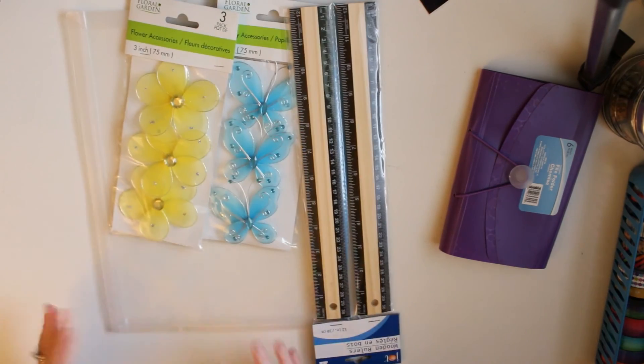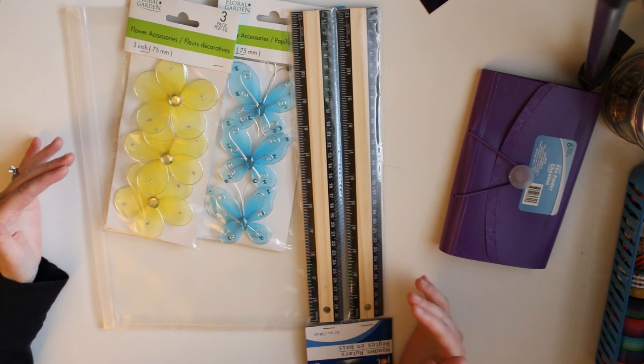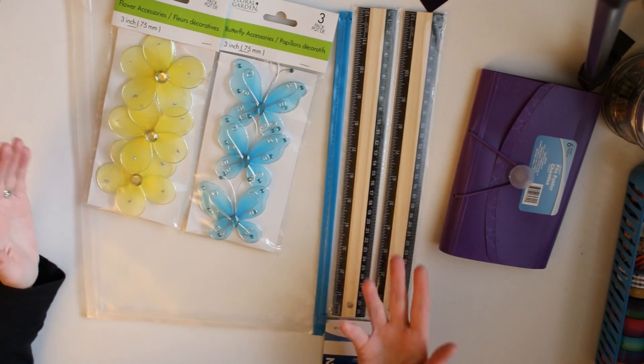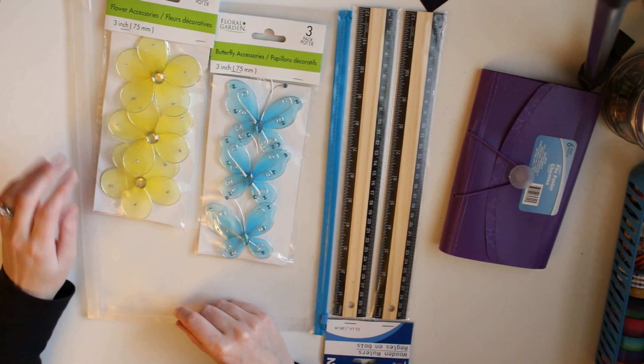That's the overall haul! Like I said, there were a lot of new items new to me, so I figured I'd share just in case no one else has seen them and to let you know to keep a lookout. Thanks for watching!